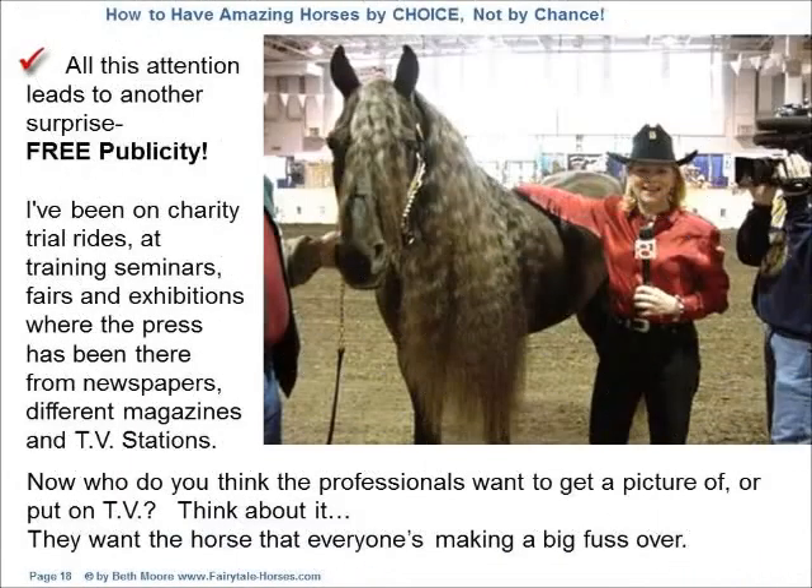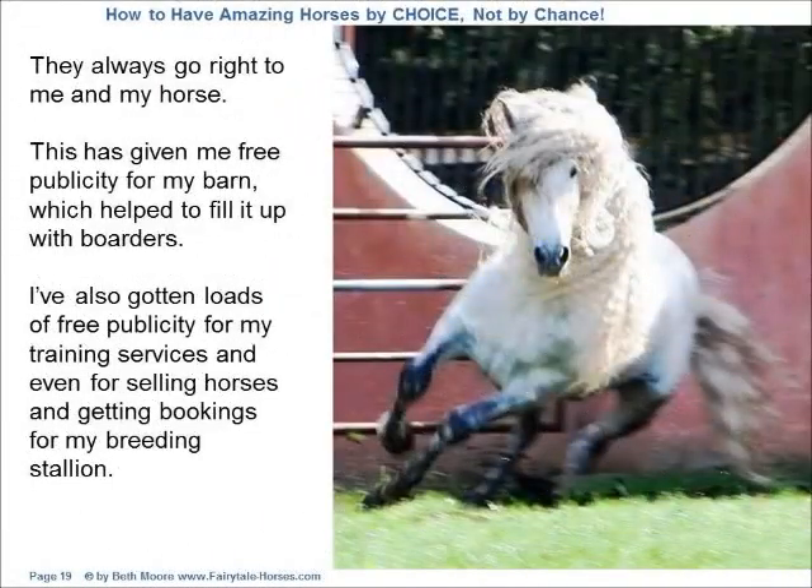All this attention leads to another surprise: free publicity. I've been on charity trail rides, at training seminars, fairs, and exhibitions where the press has been there from newspapers, different magazines, and TV stations. Who do you think the professionals want to get a picture of or put on TV? They want the horse that everyone's making a big fuss over. They always go right to me and my horse. This has given me free publicity for my barn, which helped to fill it up with boarders. I've also gotten loads of free publicity for my training services, and even for selling horses and getting bookings for my breeding stallion.